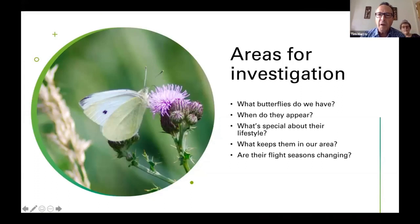The areas I wanted to investigate this morning were: what butterflies do we have? We've had 30 different species of butterfly recorded on the patch. When do they appear? Is there anything special about their lifestyles? That has conservation bearings, because if there are problems with fundamental things they depend on — particularly larval food plants, but also adult food — this is going to have an impact on butterfly populations. What keeps them in our local area, and are their flight seasons changing? There's a lot of evidence that the phenology — the timing of different life cycle stages — is changing.